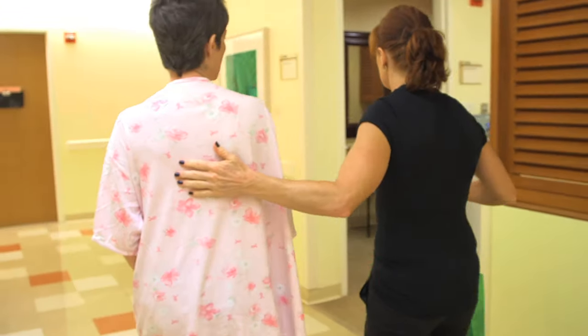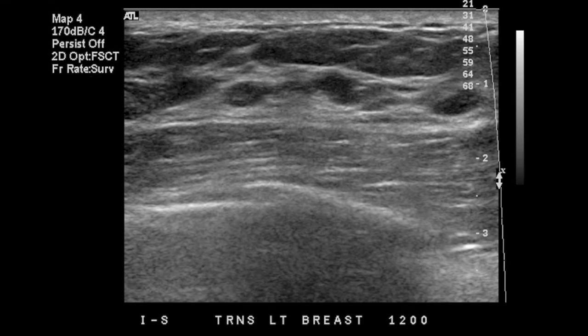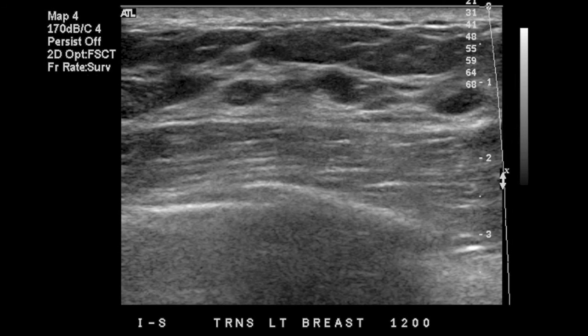Another way of looking for breast cancer is with breast ultrasound. Although mammography can find many breast cancers, sometimes ultrasound will find others. The problem is that ultrasound will miss those little calcium particles.